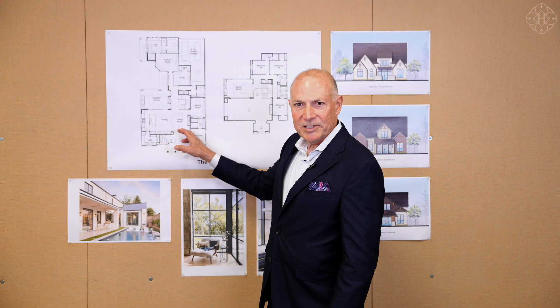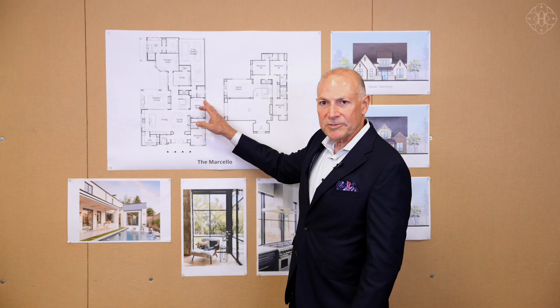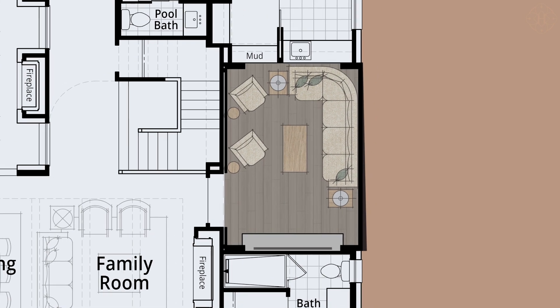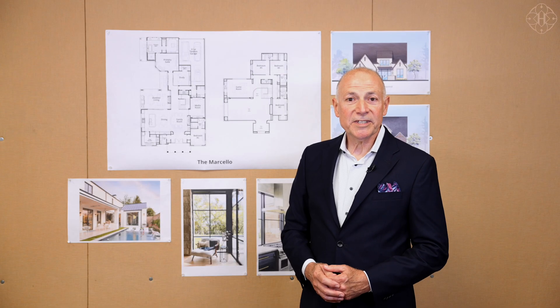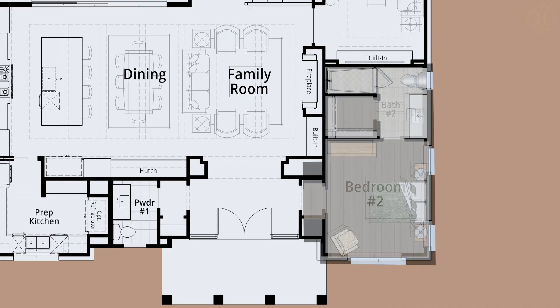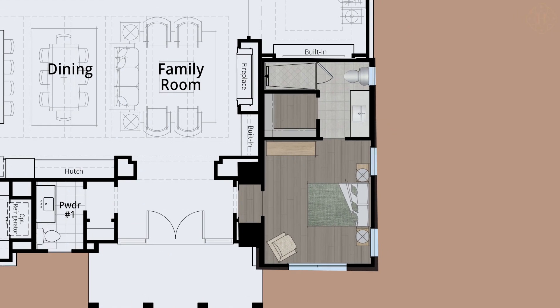From the open concept living, we have a beautiful media room that connects directly into that space, so when you're entertaining, it's another great place to hang out. Your guests will never leave after they see this amazing first-floor guest bedroom complete with a full bath and a walk-in closet.